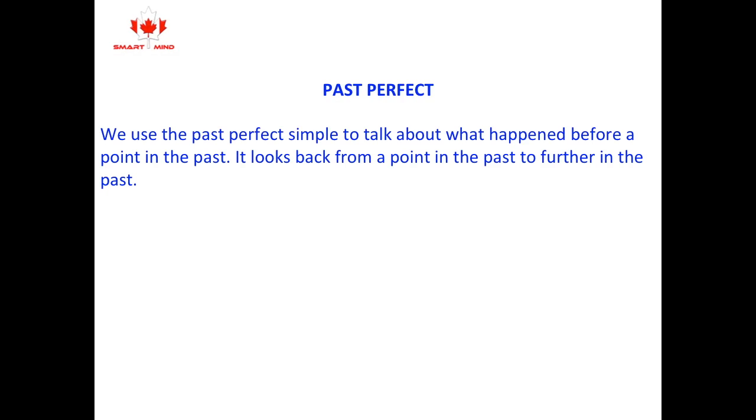Past Perfect. We use the past perfect to talk about what happened before a point in the past. It looks back from a point in the past to further in the past.